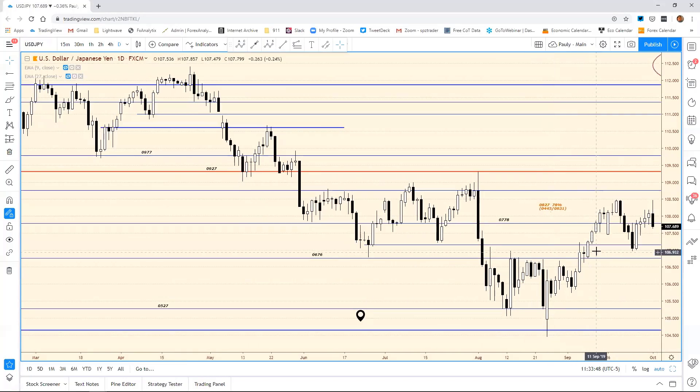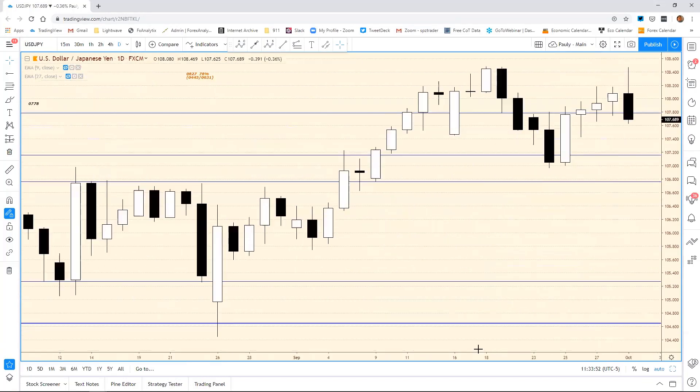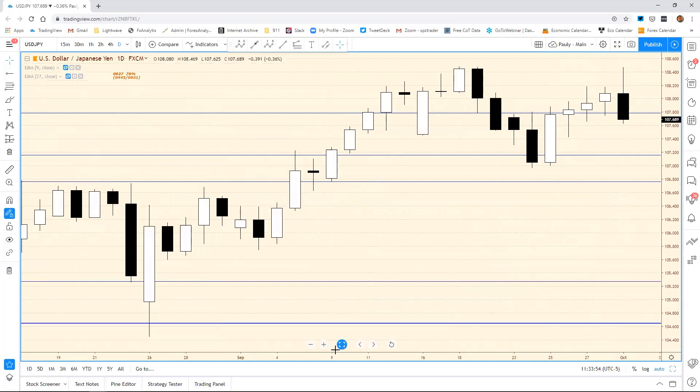More importantly, if we close below 776 on the daily — let me show you this — it would take out the closes for the last four days. So if you get a daily close below 776, you've taken out four consecutive closes. That's a pretty sizable reversal. Even if it doesn't push any further lower, just closing below that level would be a pretty good little reversal right there.